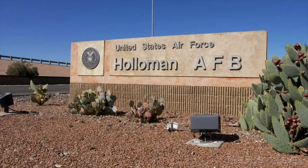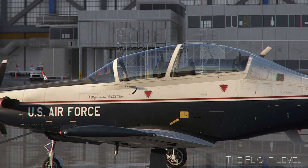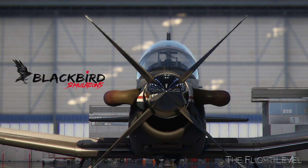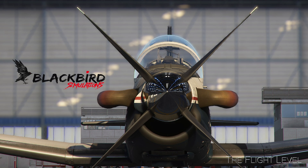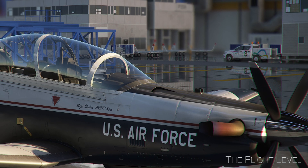Today we fly from Holloman Air Force Base in the Beechcraft T-6A Texan. The Texan is a single-engine, two-seat primary trainer designed to train students in basic flying skills common to the United States Air Force and Navy pilots.